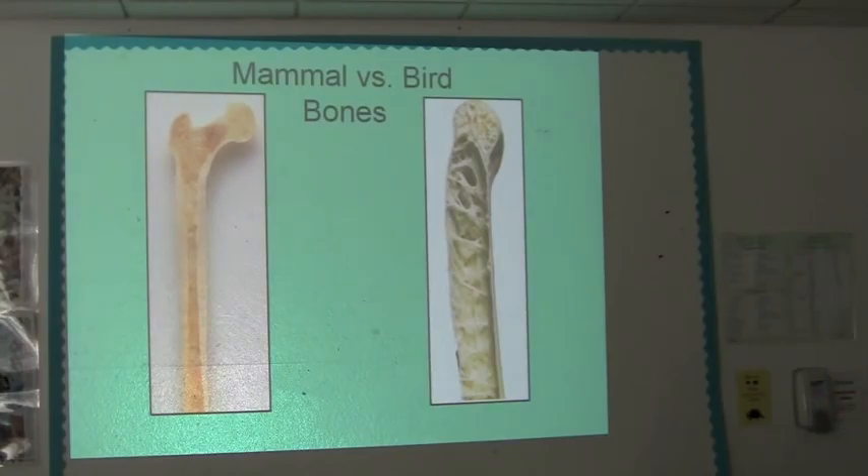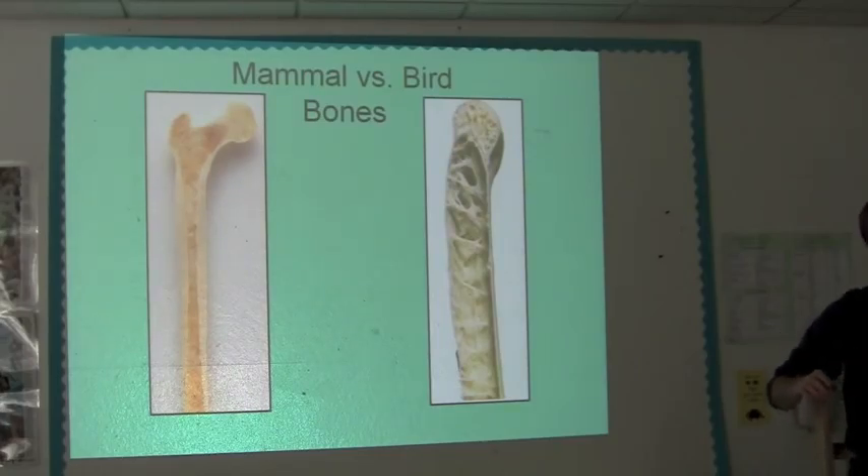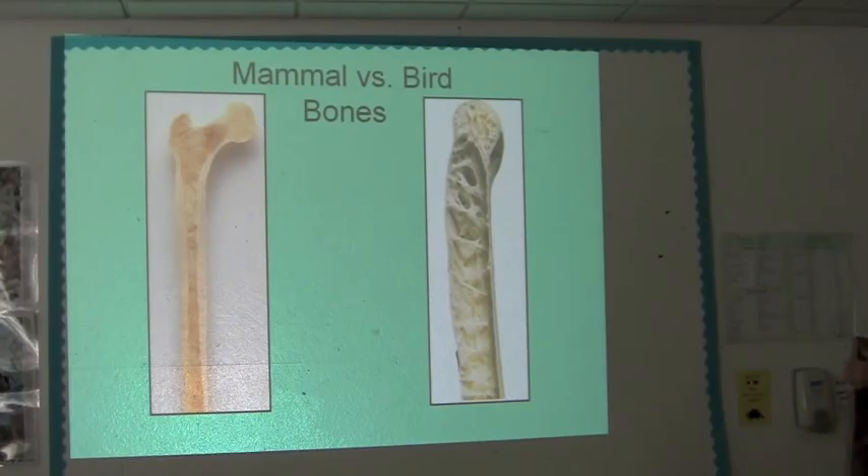Another thing that happens: if you're taking a bird out of an enclosure and you don't have good control, one thing a bird will often do is start slapping its wings because it wants to struggle. What happens occasionally is a bird will start to struggle and smack its wing on the edge of the enclosure and break the bone. So it's really, really easy to break a bird's bone, which means it's really important that we have good control of the birds.